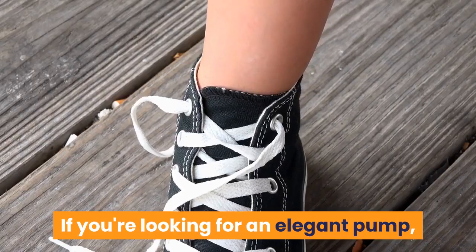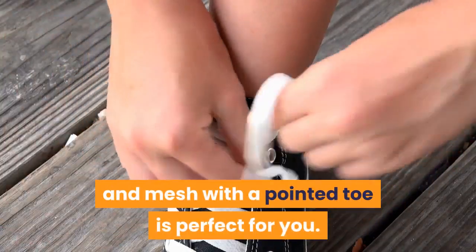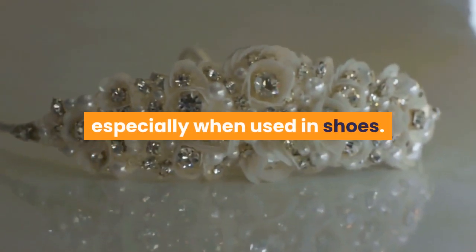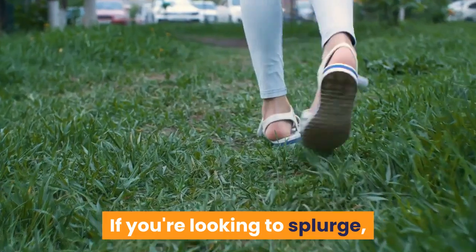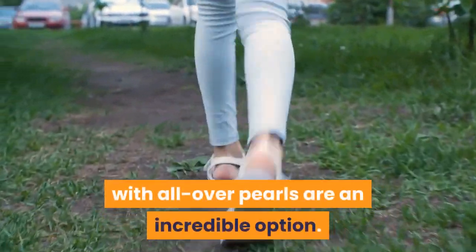If you're looking for an elegant pump, this combination of white lace and mesh with a pointed toe is perfect for you. Pearls are one of our favorite wedding accessories, especially when used in shoes. If you're looking to splurge, these vintage-inspired white satin sandals with all-over pearls are an incredible option.